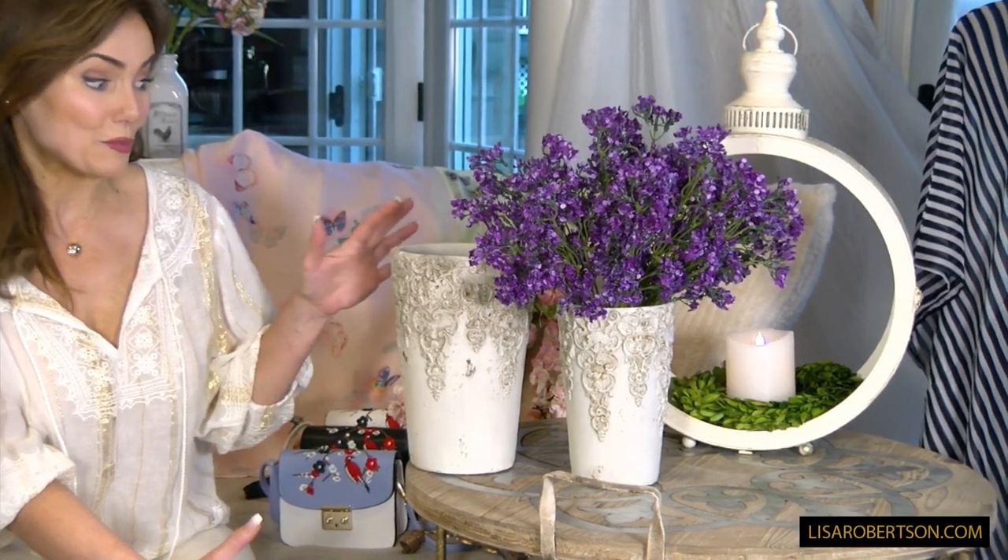That's exactly what these remind me of. These are vases done in ceramic, but they really look like an aged kind of cement, and they're beautiful.